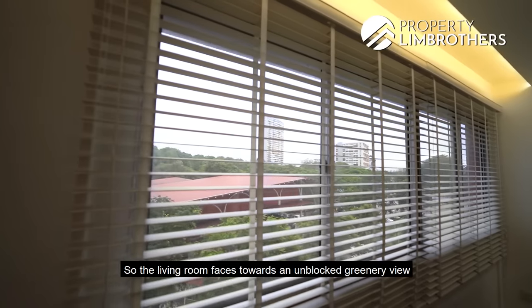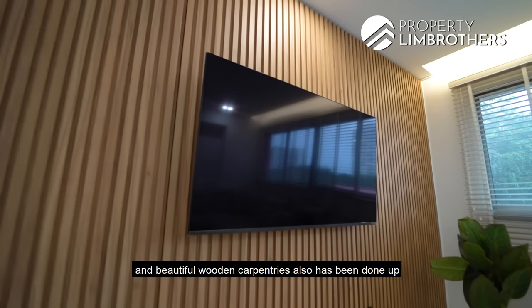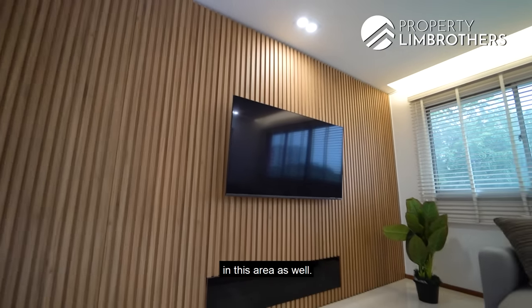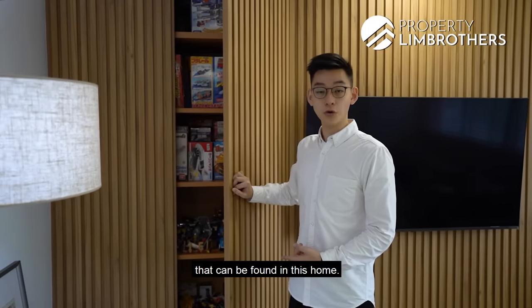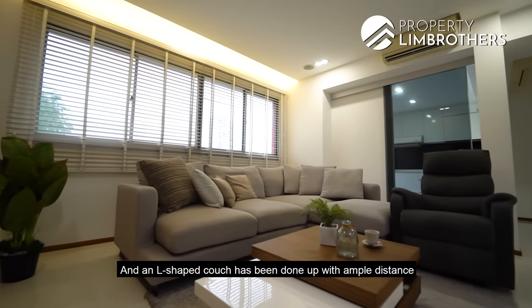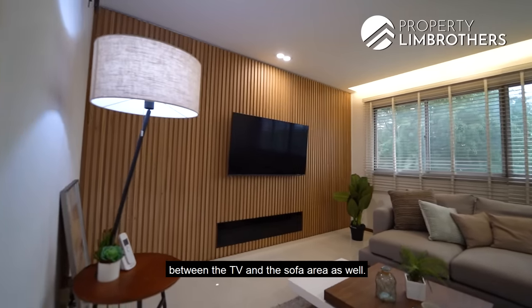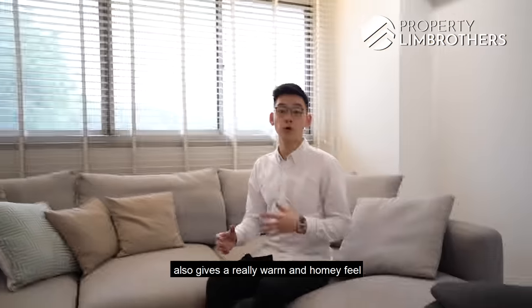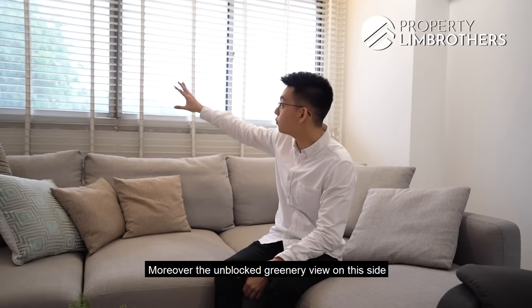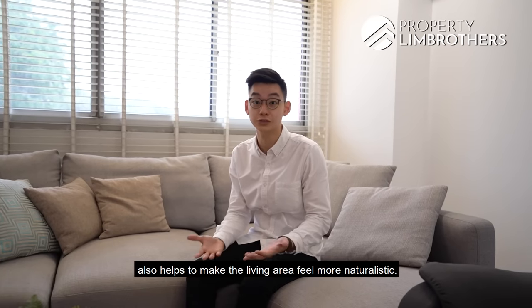The living room faces an unblocked greenery view, and beautiful wooden carpentry has also been done up in this area. This is actually the second hidden storage space found in this home. An L-shaped couch has been done up with ample distance between the TV and the sofa area. The woody tone and cove lighting give a really warm and homey feel, and the unblocked greenery view makes the living area feel more naturalistic.